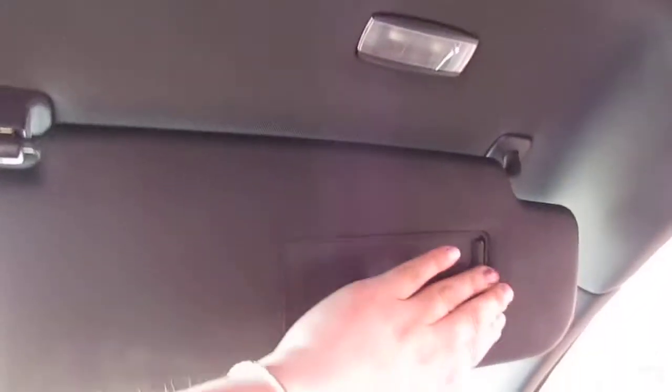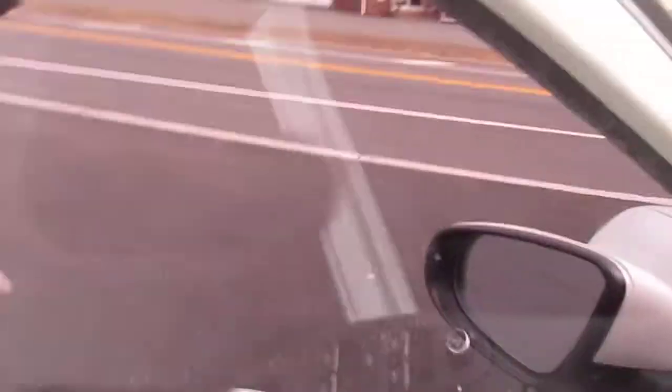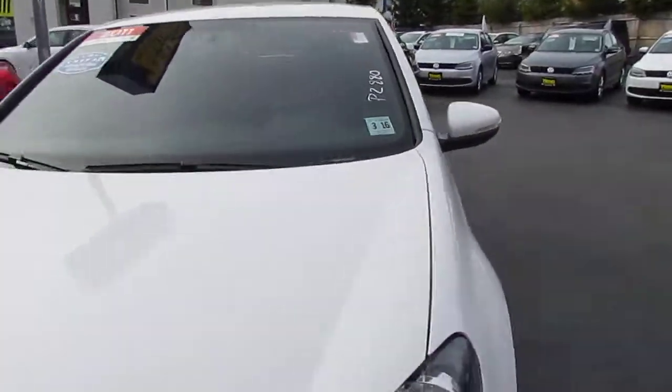Interior lighting as well as a little sunglass holder. You've got your vanity mirrors with the light that will go on when you open the mirror. The car is in great condition. If this is something you think you'd be interested in, we would love to have you come check it out. We're at 221 Route 46 here in Rockaway. Thanks for watching and we hope to see you soon.